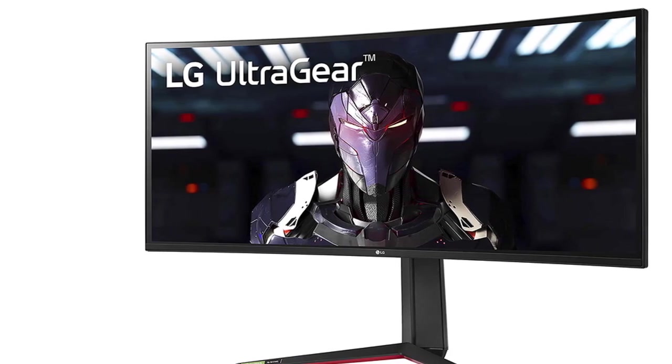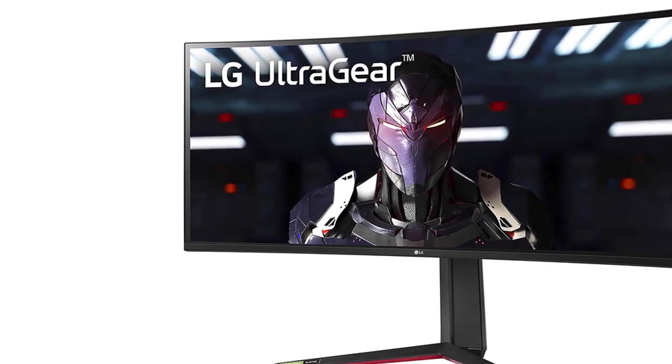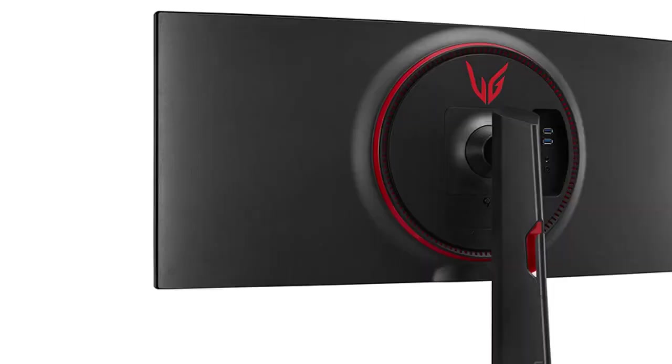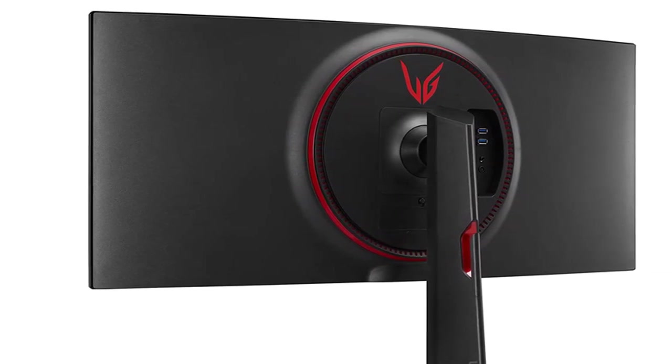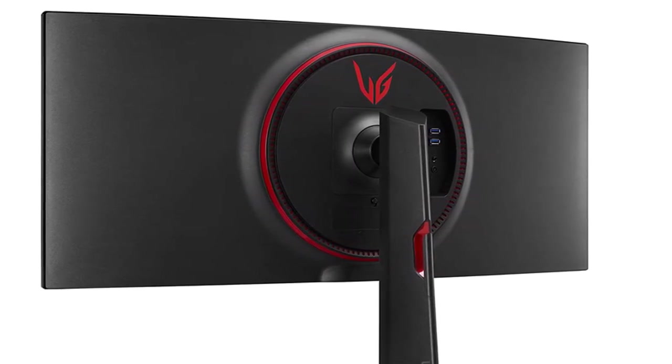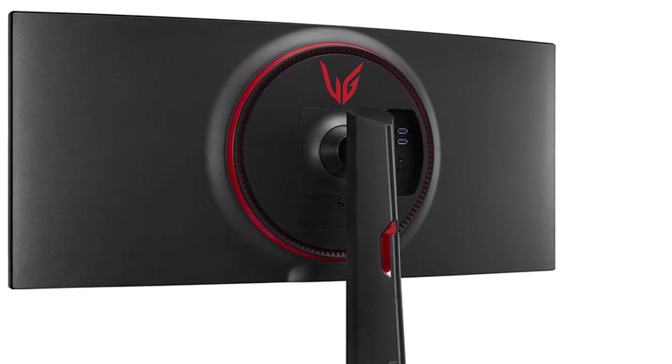This monitor supports NVIDIA G-Sync technology, which eliminates screen tearing by synchronizing itself with GPU rendering for smooth gameplay. Combined with AMD Radeon FreeSync 2, this monitor is ready for any game you throw at it, allows gamers to see the next frame more quickly, and makes images appear smoother.